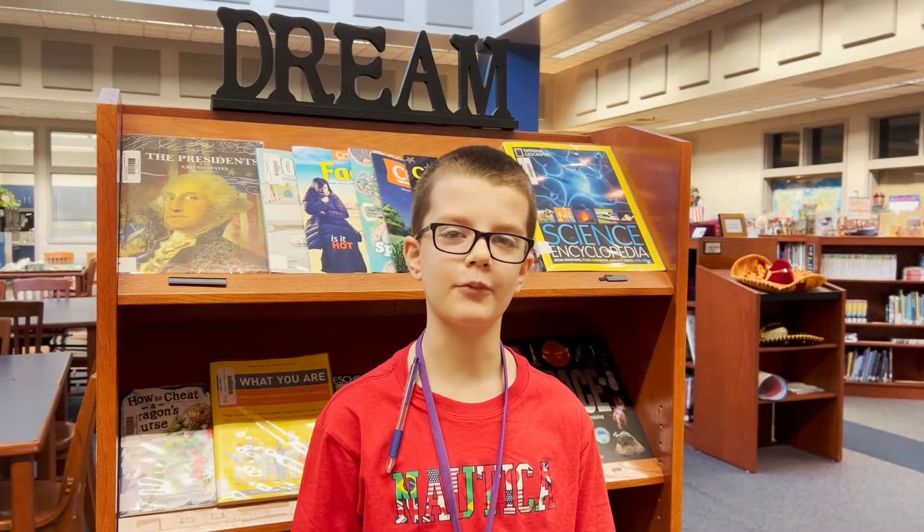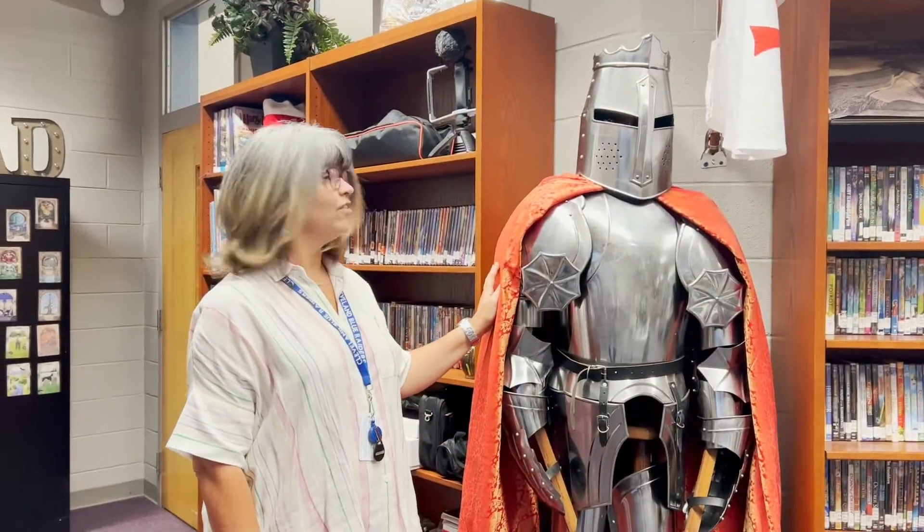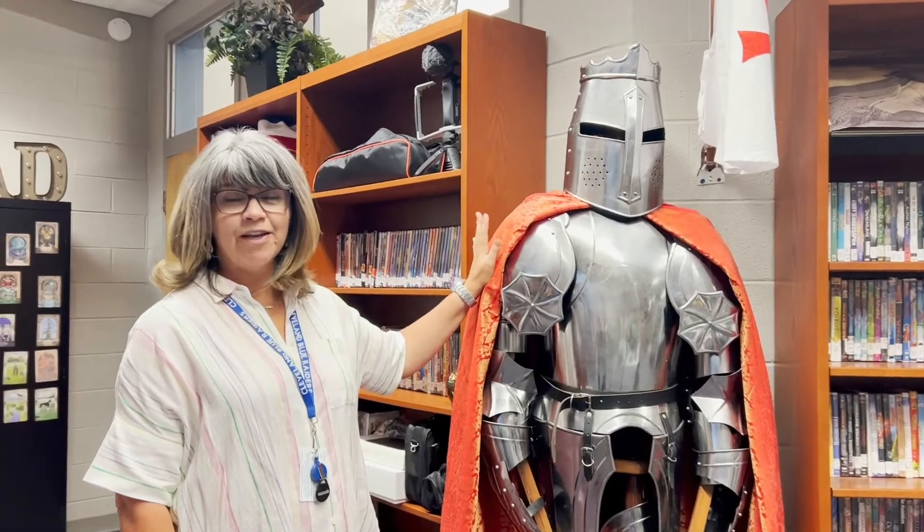My name is Morgan Elliott and I'm in the seventh grade. I like the library because it has such a variety of books, and it has my favorite comic books, and it's just a great, relaxing place to be. One last detail — this is Sir Richard the Lionhearted. He is our silent guardian. He watches over our library and takes good care of us.